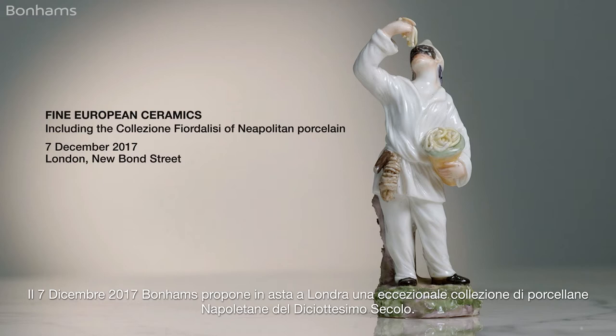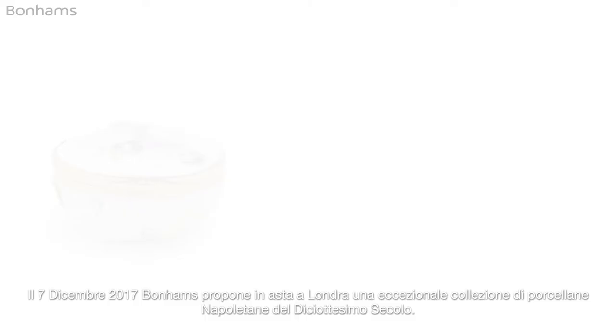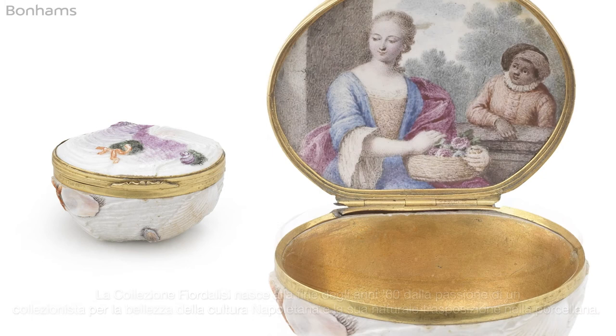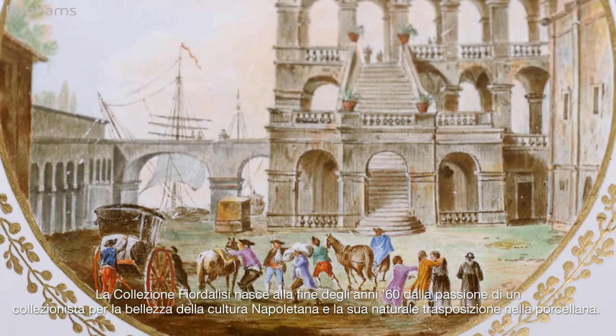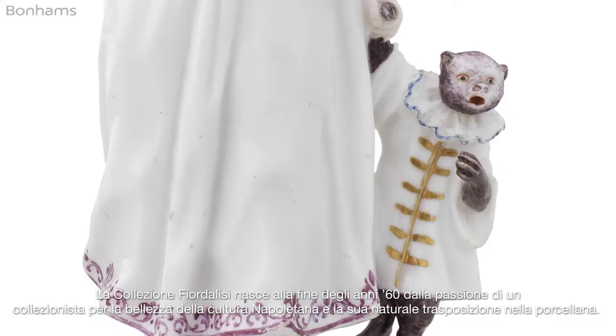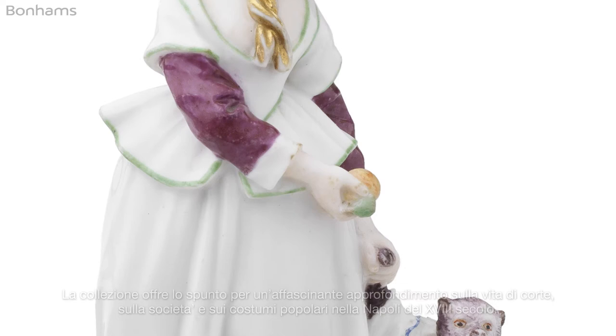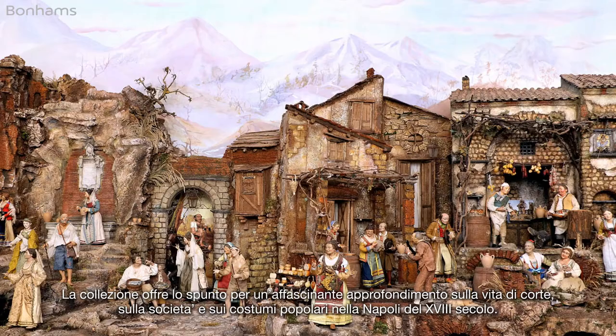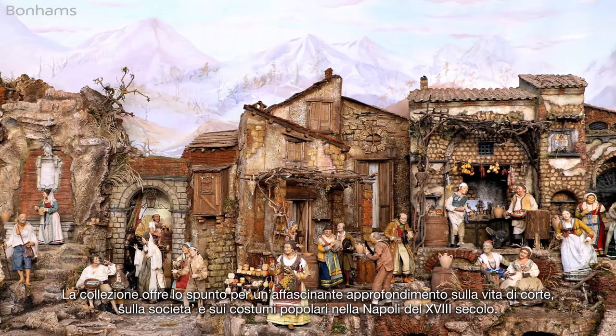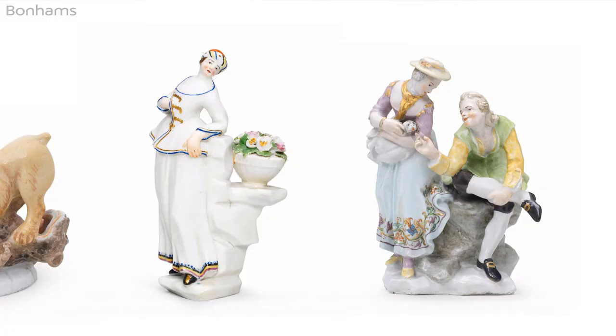On the 7th of December, Bonhams in London will offer an exceptional collection of 18th century Neapolitan porcelain. The Collezione Fioralisi was born in the late 1960s out of a passion for the beauty of Neapolitan culture and its translation into porcelain. The collection provides a fascinating insight into Neapolitan court life in the 18th century, as well as the popular culture of street life that we still associate with Naples today.